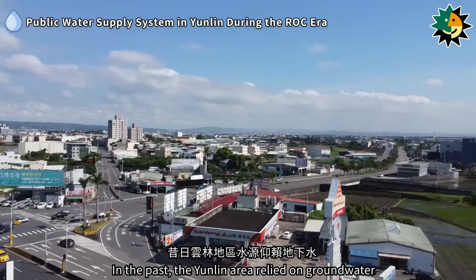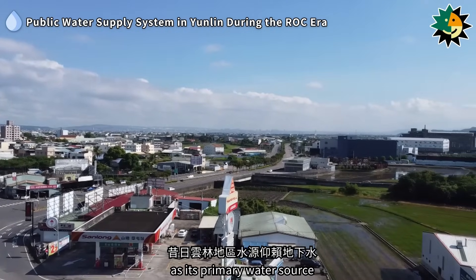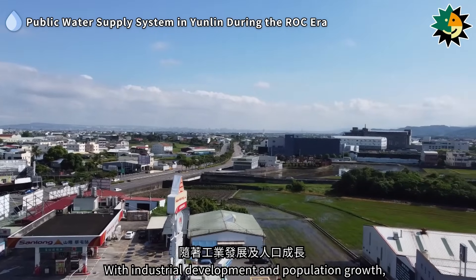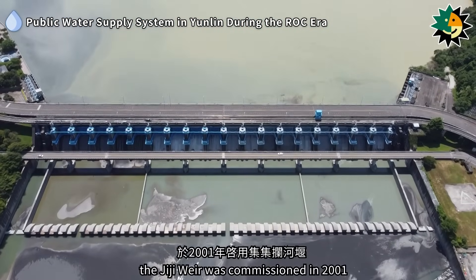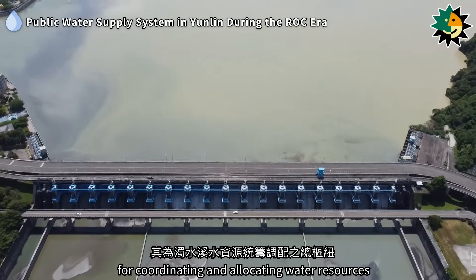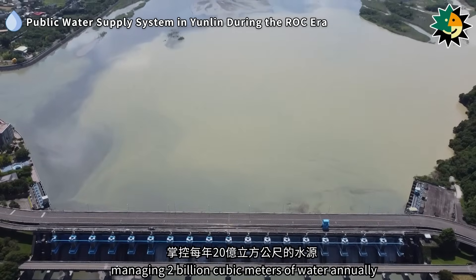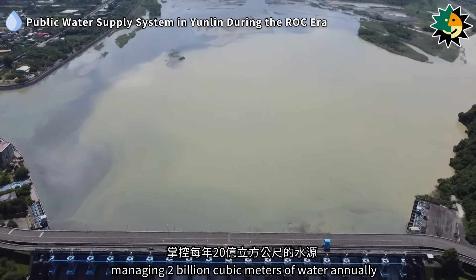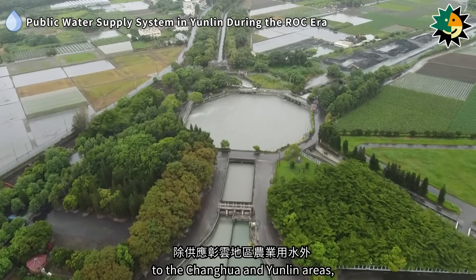In the past, the Yunlin area relied on groundwater as its primary water source. With industrial development and population growth, the G.G. Weir was commissioned in 2001. It serves as the central hub for coordinating and allocating water resources from the Zhuxue River, managing 2 billion cubic meters of water annually. In addition to supplying agricultural water to the Zhenghua and Yunlin areas,